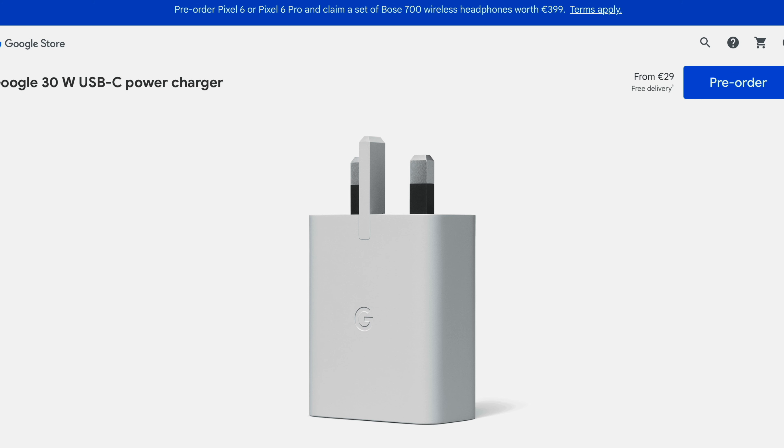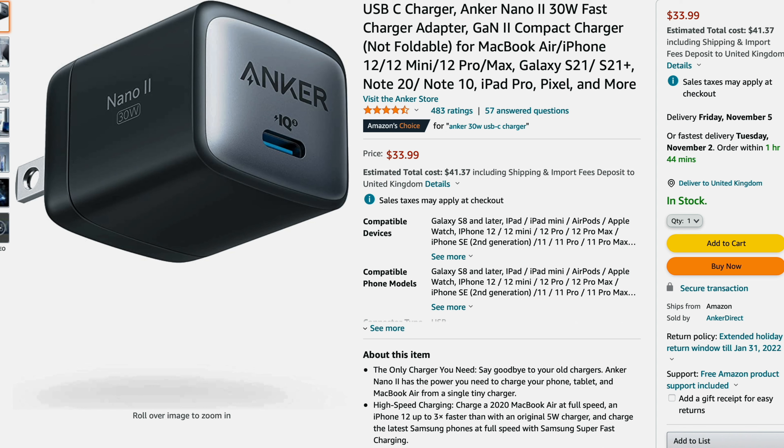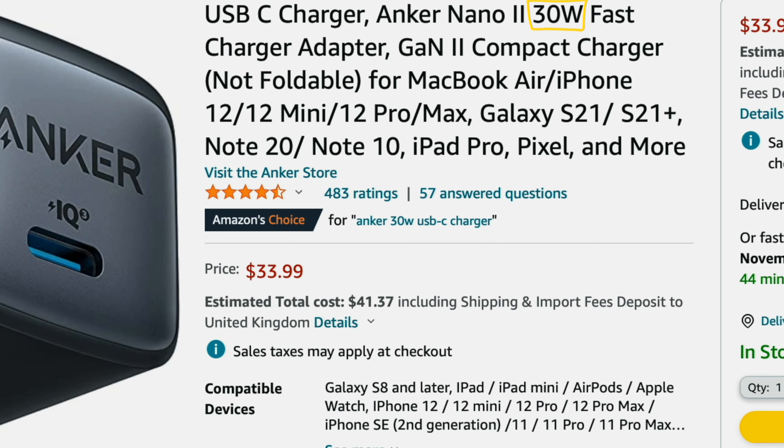Next up, charging. Like most phones now, the Pixel 6 only comes with the cable, not an actual charging brick. You can get the official 30 watt charger from Google for £25, but you can't buy it yet. I'd definitely recommend getting the Anker Nano 2 wall charger — it's absolutely tiny, delivers the same 30 watts as Google's charger, and you can buy it today.